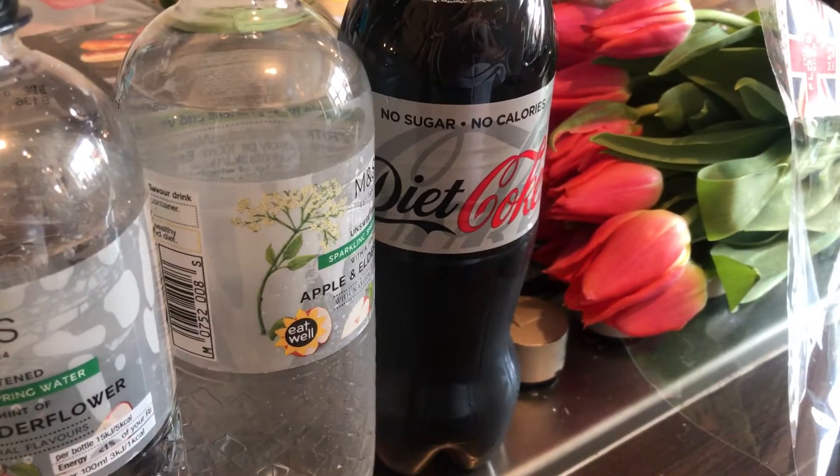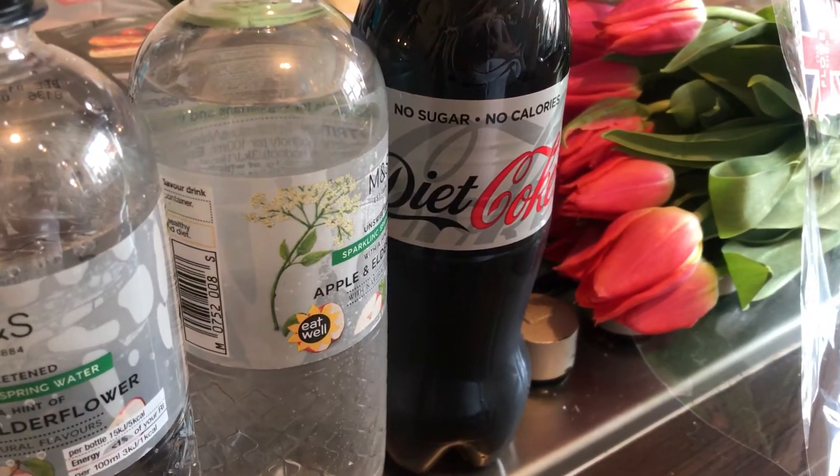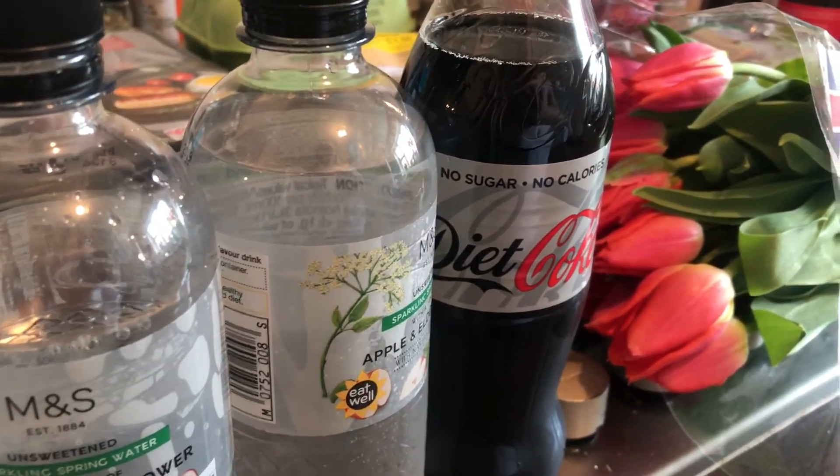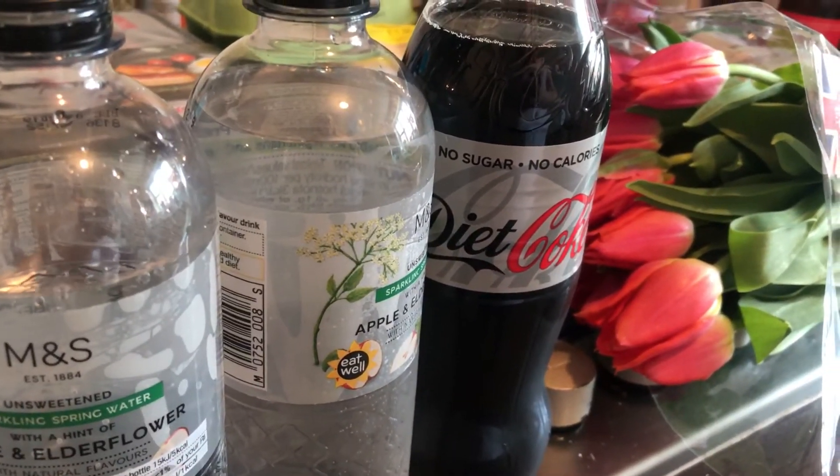Today's haul is a daily haul I guess, even though it's stuff that I'm going to use over the weekend — it's not everything that I'm going to use. I've been to Marks and Spencer's again.